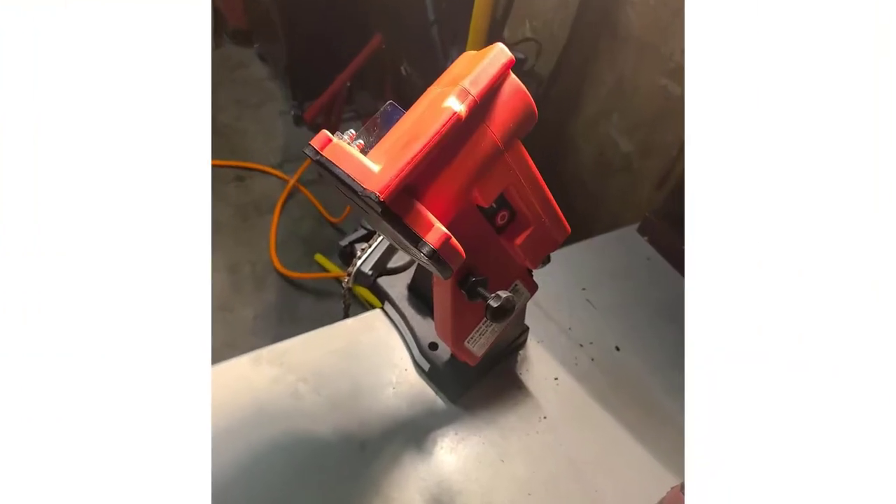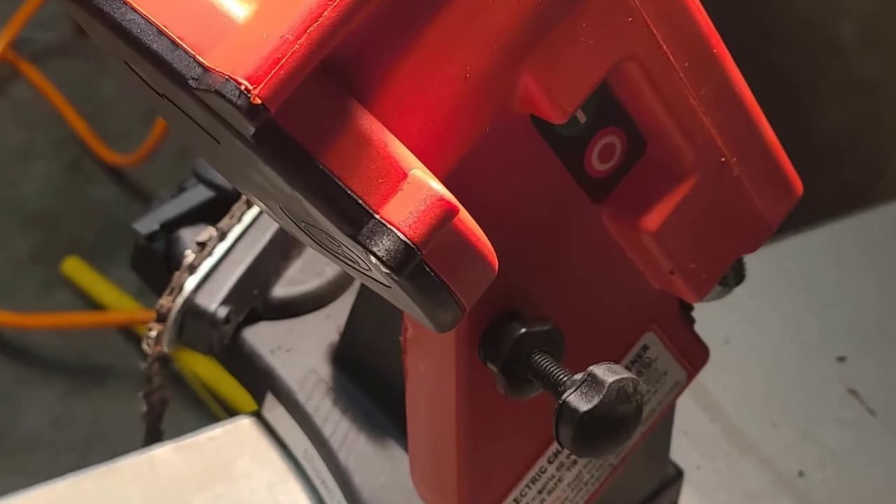You can mount this chainsaw sharpener to either the wall, a bench, or a vise for using it without any issues.